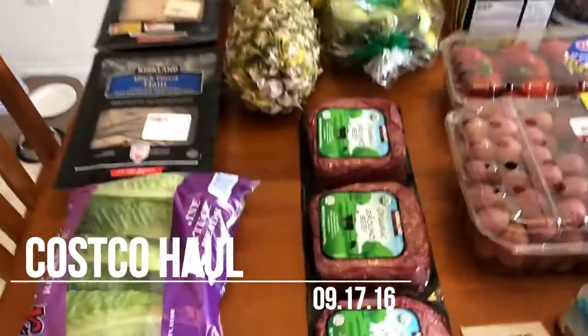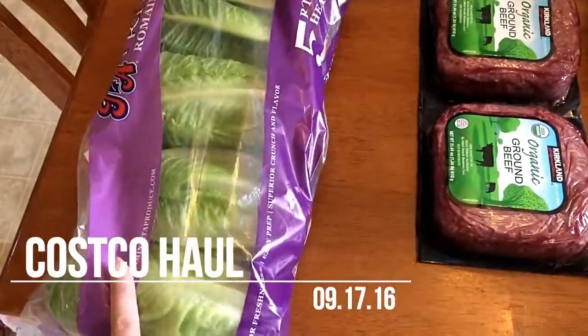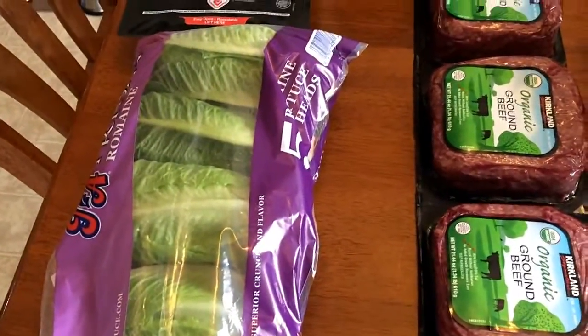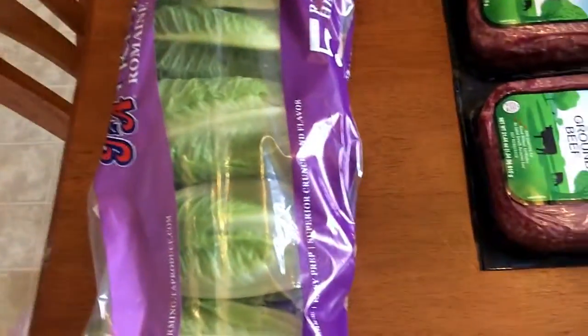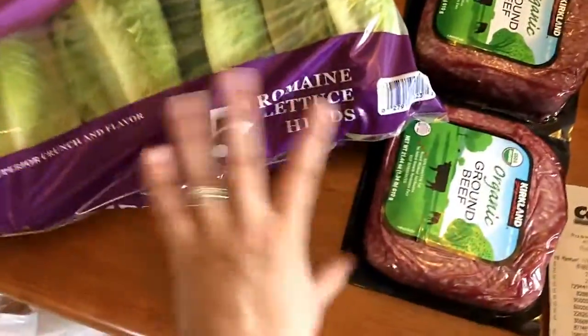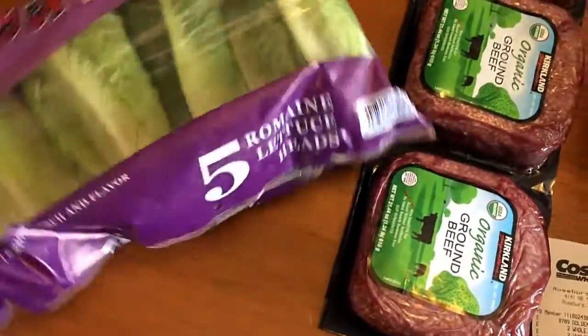Hi everyone, I have a Costco haul here for you. I spent $192.50. First I got some romaine — this is what I get every week that I go there.